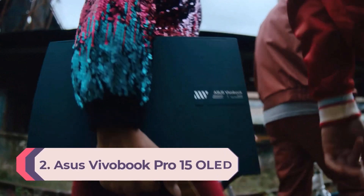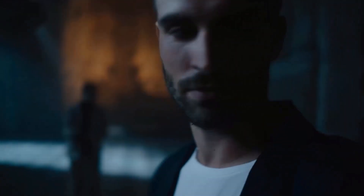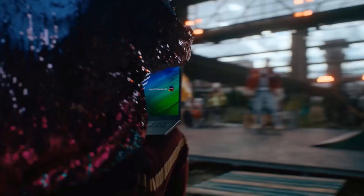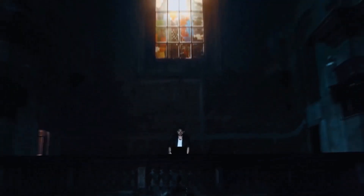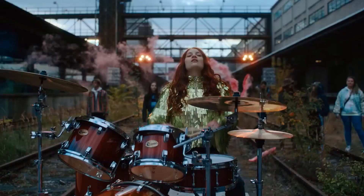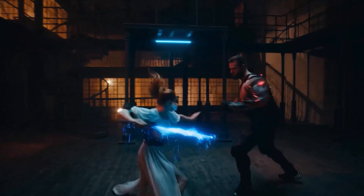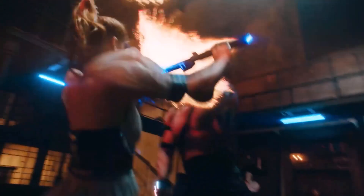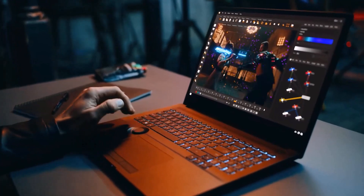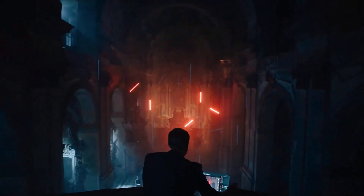Number 2: Asus Vivobook Pro 15 OLED. For those who would prefer to buy a laptop and have money left over for awesome peripherals, the Asus Vivobook Pro 15 OLED is a great option. It comes in a few hundred dollars cheaper than other picks on this list and still has good overall performance, with a Ryzen 7 5800H CPU and a GeForce RTX 3050. But the true highlight is the stunning 1080p OLED display with exceptional color performance and accuracy. That kind of performance and an OLED screen to boot makes the Vivobook Pro 15 a great value.